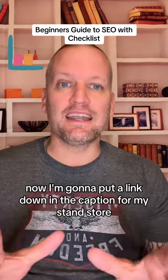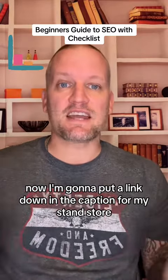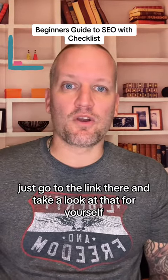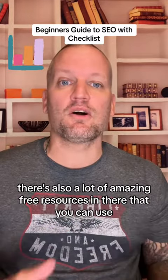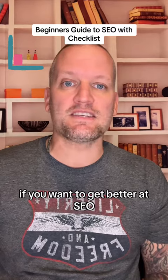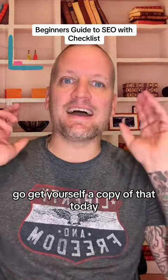I'm going to put a link down in the caption for my Stan store. Just go to the link there and take a look at that for yourself. Don't forget, there's also a lot of amazing free resources in there that you can use if you want to get better at SEO. Go get yourself a copy of that today.